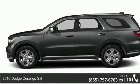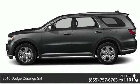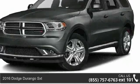Step into the 2016 Dodge Durango SXT. This may be the set of wheels you've been looking for.